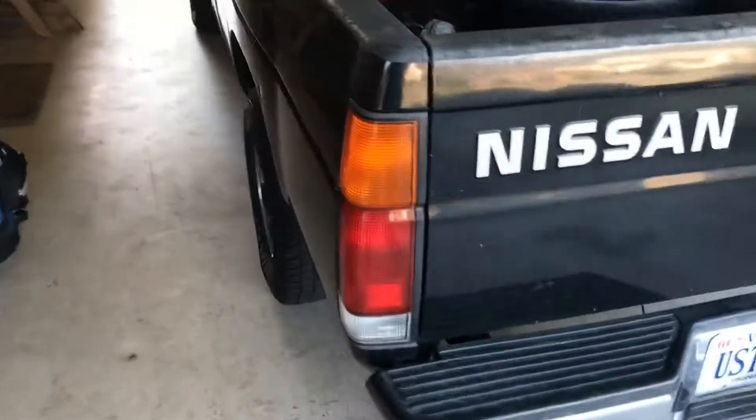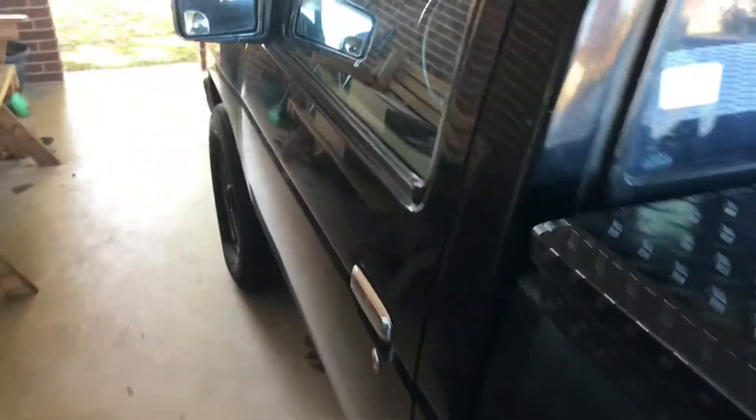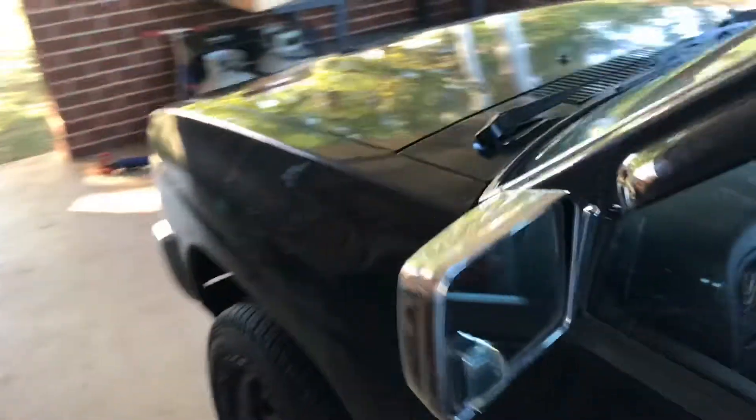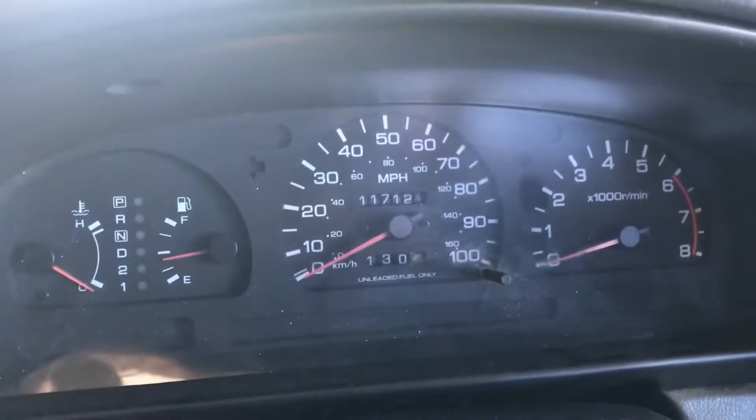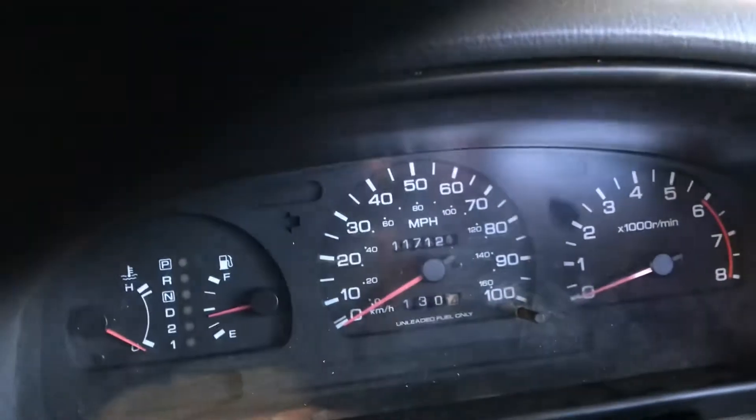Can't say enough good things about this truck. Let me turn it around. 1995 Nissan Hardbody, single cab, four-cylinder engine — hard as a rock. Let's take a look under the hood. Excuse the mess, this is a work truck. Mine has 117,000 original miles on it.